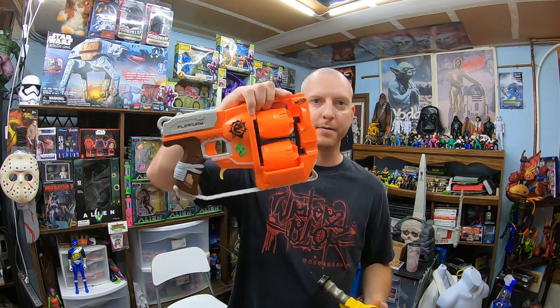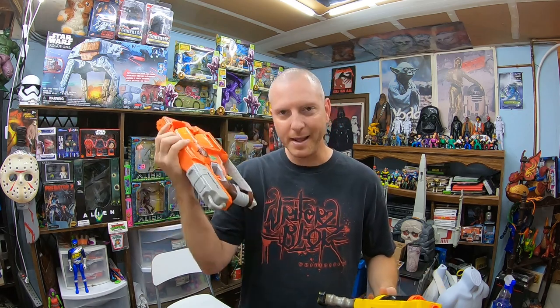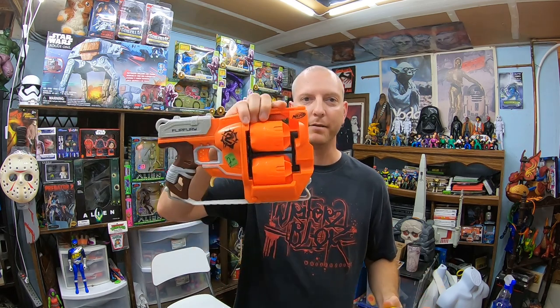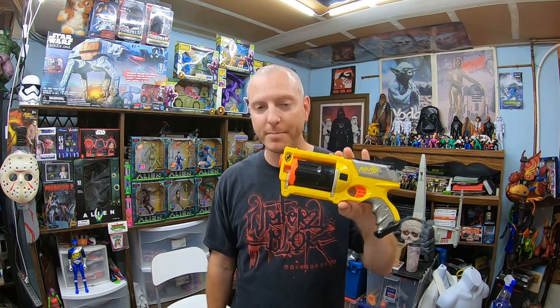I picked up a Flip Fury for $2.95 — not bad. I like to have it to add to another Zombie Strike lot, though it's a little bit overpriced. Then for $1.99 — it wasn't priced, I'm assuming they charged me that — this Maverick. I think I hit at least 10 now to make the party pack. I really wanted to close out my lot of 10 Mavericks to make my party pack because they sell for pretty good money.